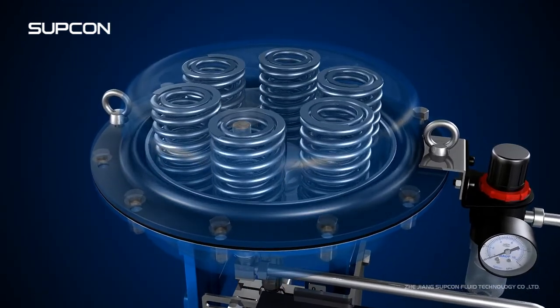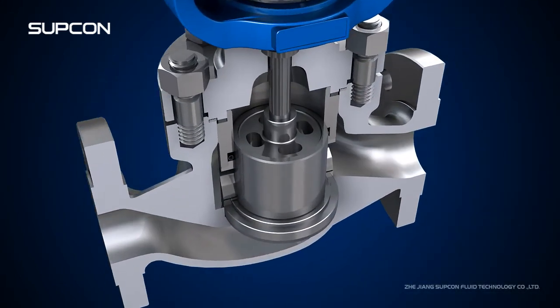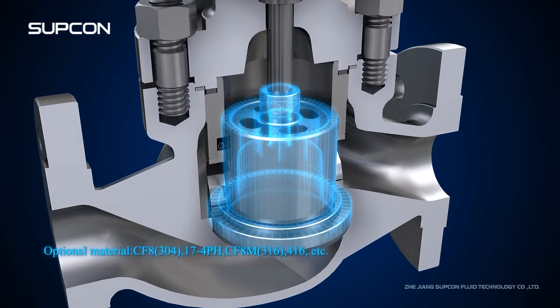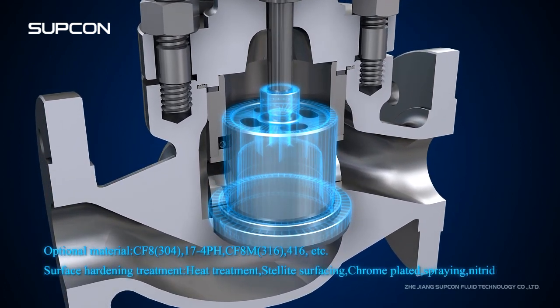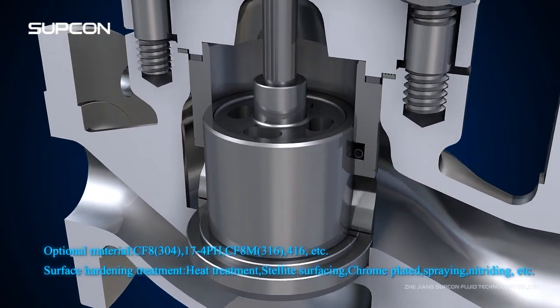According to different working conditions, various materials and surface treatment types can be chosen for each module of the trims, so that trims have good performance against corrosion, cavitation and erosion, and the service life is prolonged.